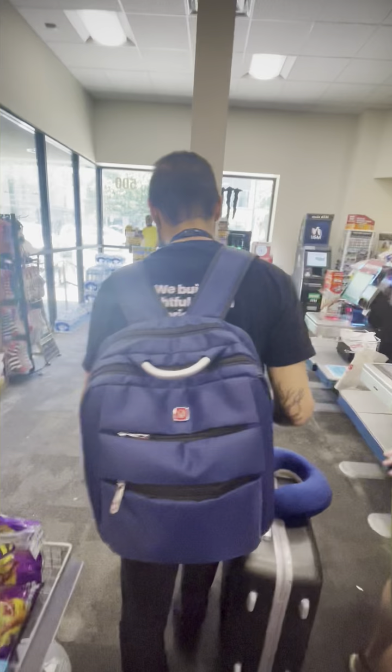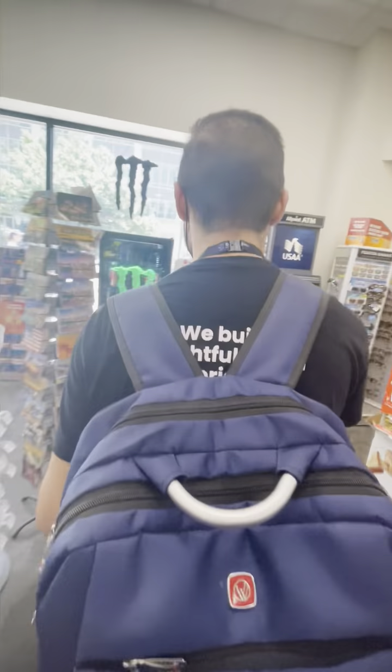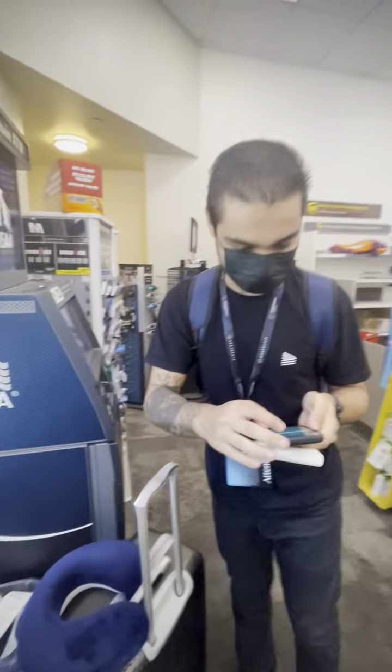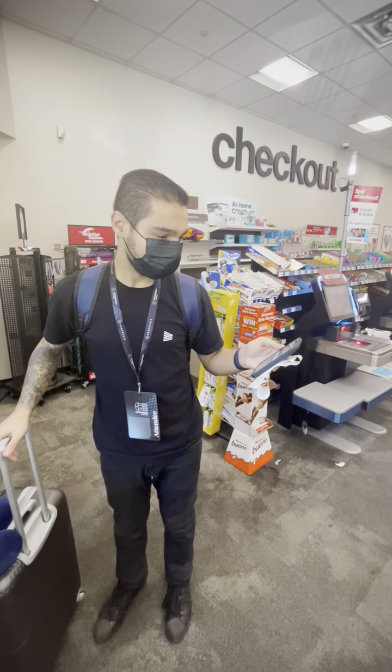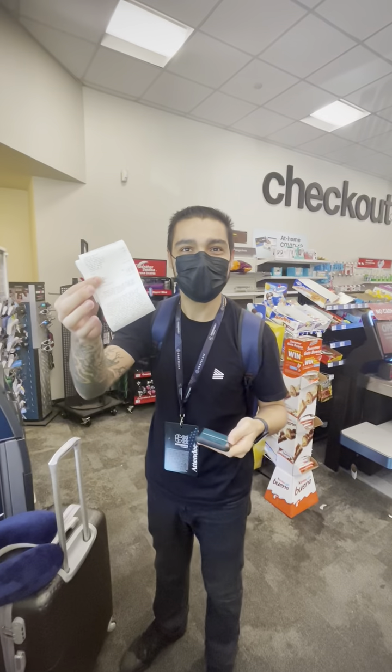We just successfully bought USDC with cash. This is the fastest way from fiat cash to crypto that I've ever seen — it was faster than printing the paper.